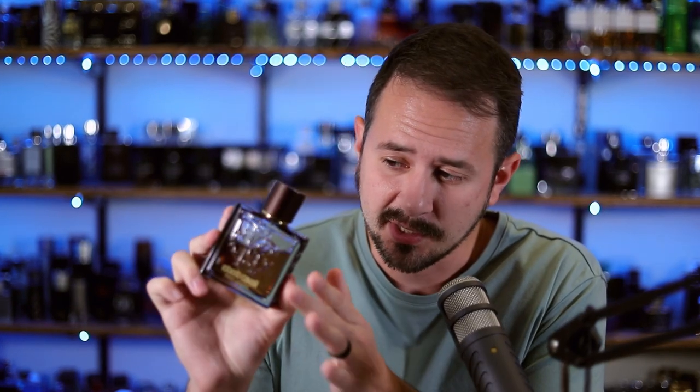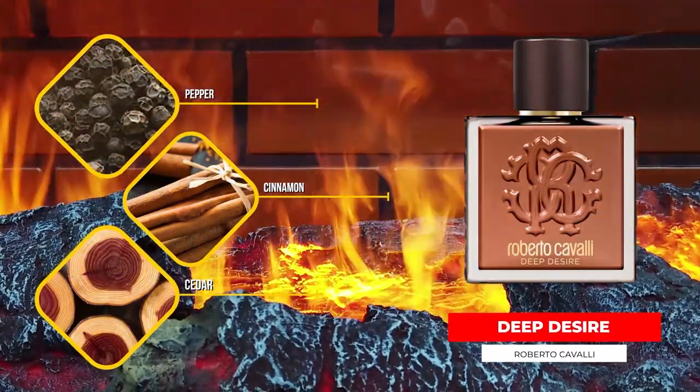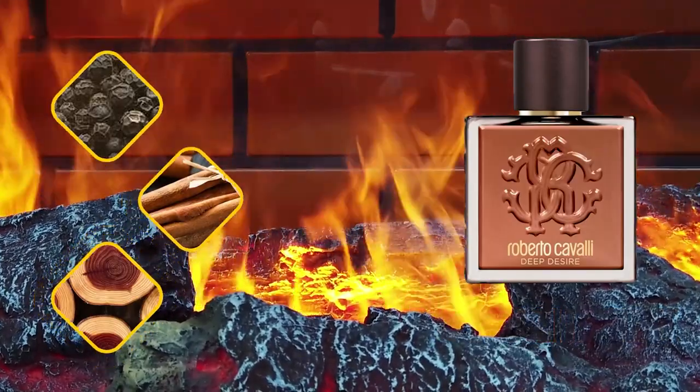Up next: Cavalli Deep Desire. The Cavalli Uomo line does not get enough love in my opinion — the original, Silver Essence, Deep Desire, and La Note are all really solid. This one has cedar, cinnamon, cashmere, pepper, and mandarin orange. It is a stunning evening cool-weather scent. There's just enough sweetness and spiciness with a masculine woodsy undertone. Performance is good — not insane, but it's got that magnetic, alluring feel that draws people to you. It doesn't smell like Dolce & Gabbana The One, but it puts you in a similar state of mind.